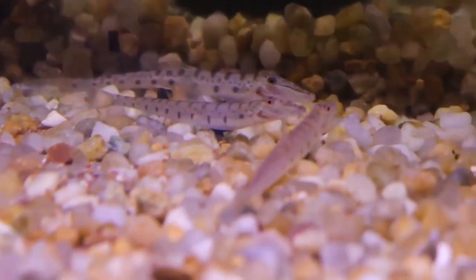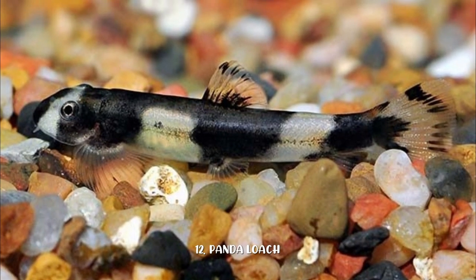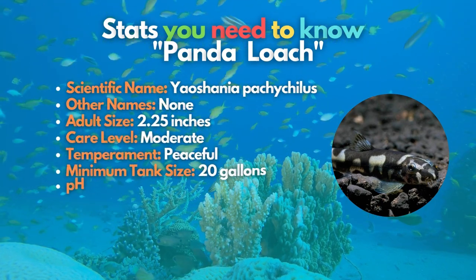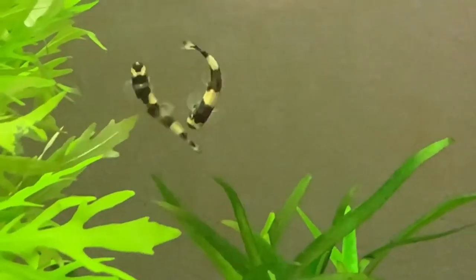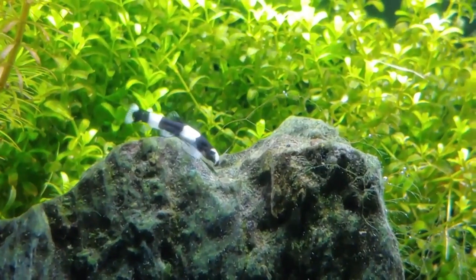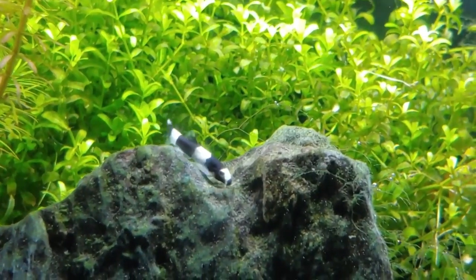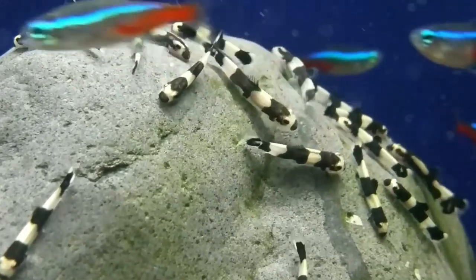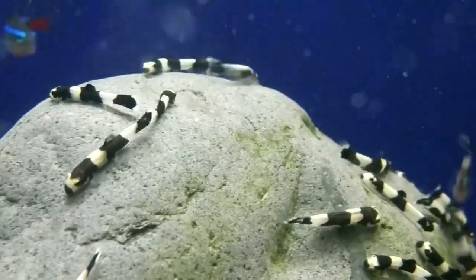Here's the 12th and final fish on the list — meet the Panda Loach. This is a relatively new addition to the hobby, but it is already a popular aquarium fish. Because these small loaches are native to mountain streams, they prefer calm water with good flow and oxygenation, so providing them with a water temperature of 68 to 75 degrees Fahrenheit is ideal. To create a truly unique aquarium, keep a group of four or more of these small fish in a hillstream biotope.